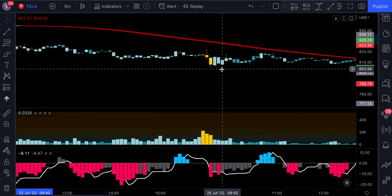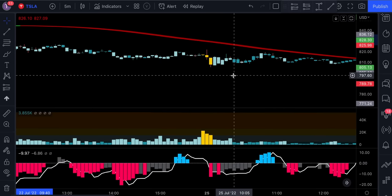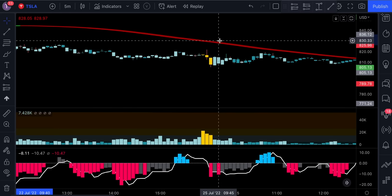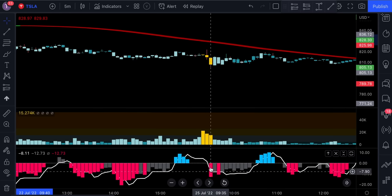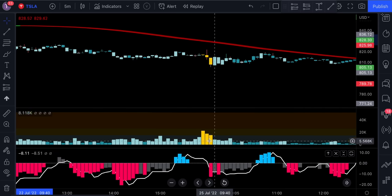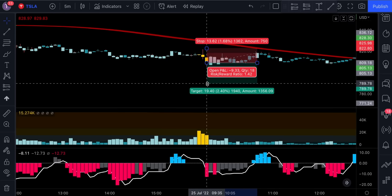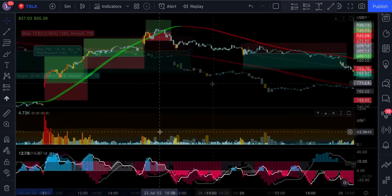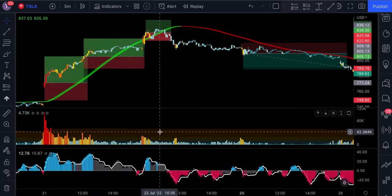Exactly the opposite is true for short positions. The price action must be closed below the Hull Suite line and the line is red. The QQE Mod issues a new bearish signal and the volume in the market is above normal. I highly recommend this indicator — go ahead and test it out on different markets and different time frames and see if you can find a good strategy with it.